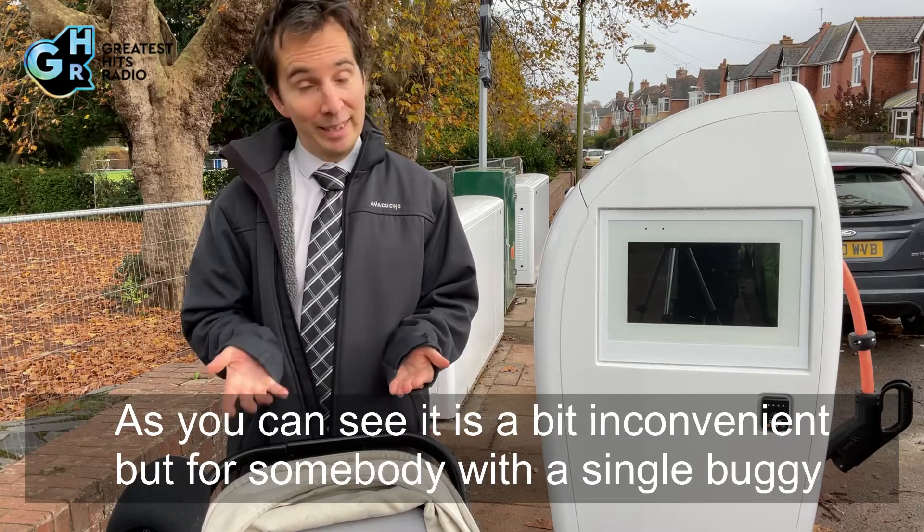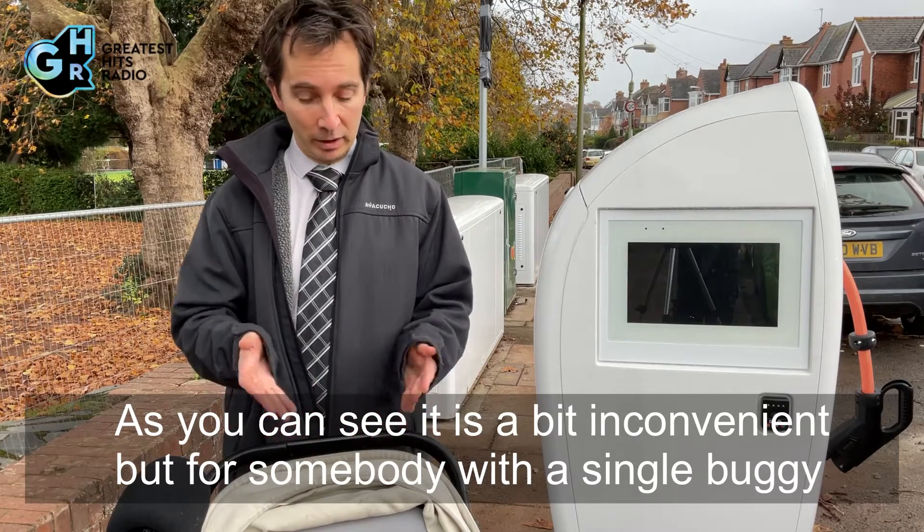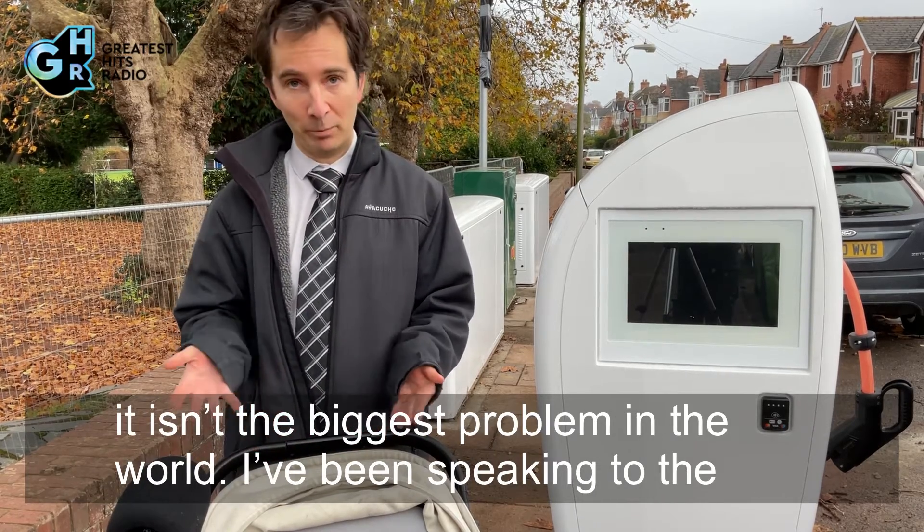As you can see it is a bit inconvenient, but for somebody with a single buggy it isn't the biggest problem in the world.